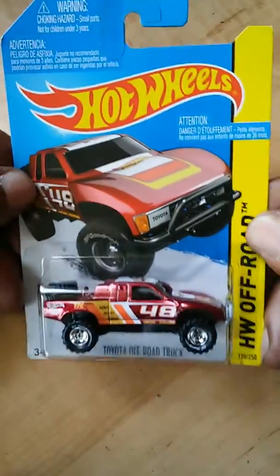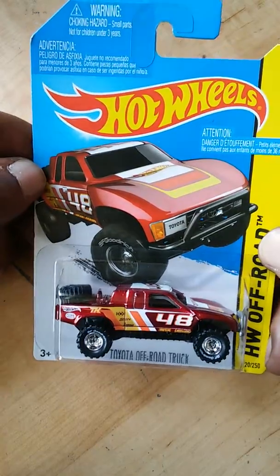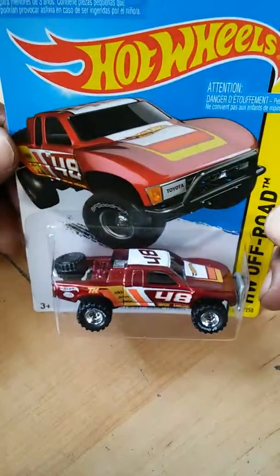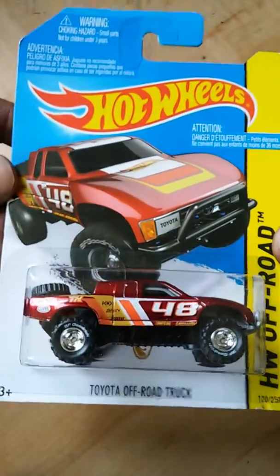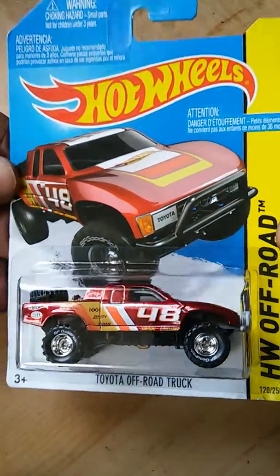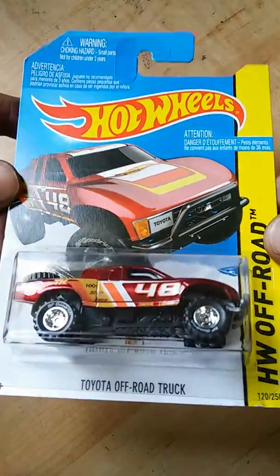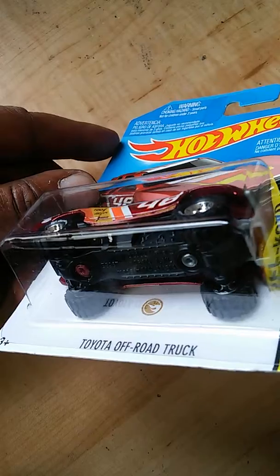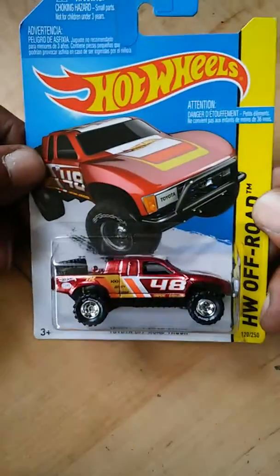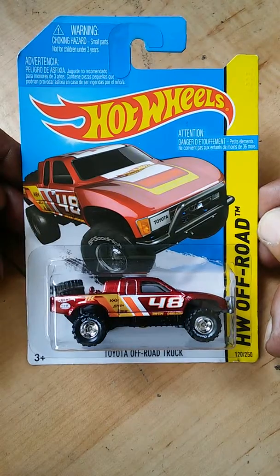So I don't know if this is something new with international cars or if it's been going on — I'm not aware of it. But I thought it was interesting enough to point out in this video: the Super Treasure Hunt international car has both the TH on the car and the logo on the car, and the logo is also gold. So this is the Toyota Off-Road Truck Hot Wheels Super Treasure Hunt.